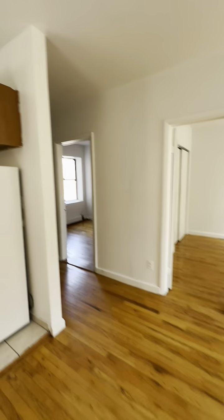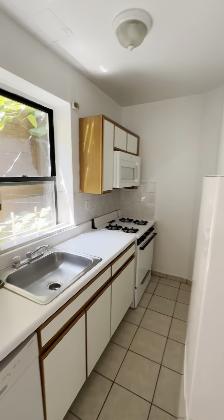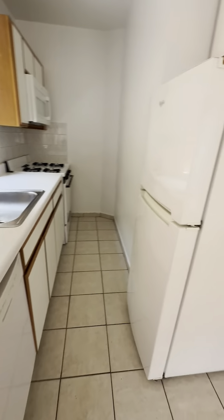And the kitchen — window, semi-open. Dishwasher, built-in microwave, full-size fridge.